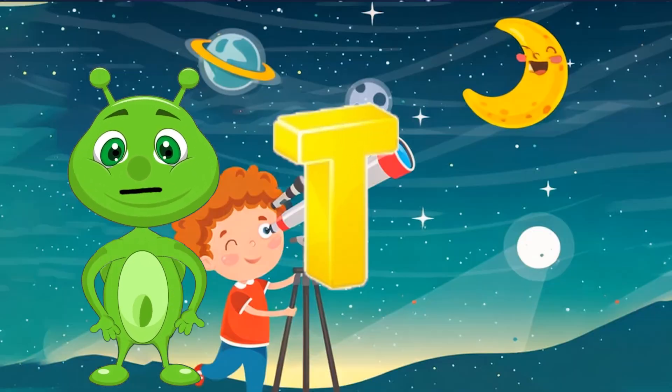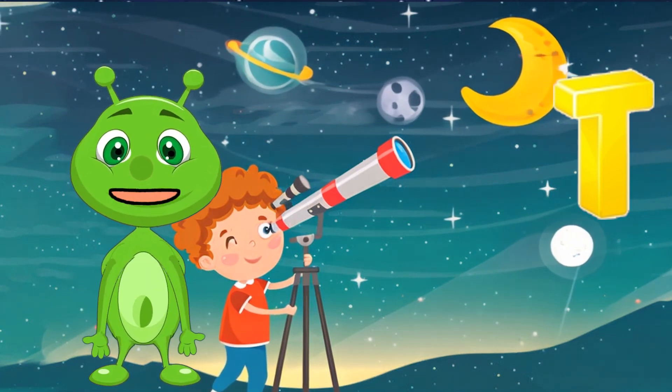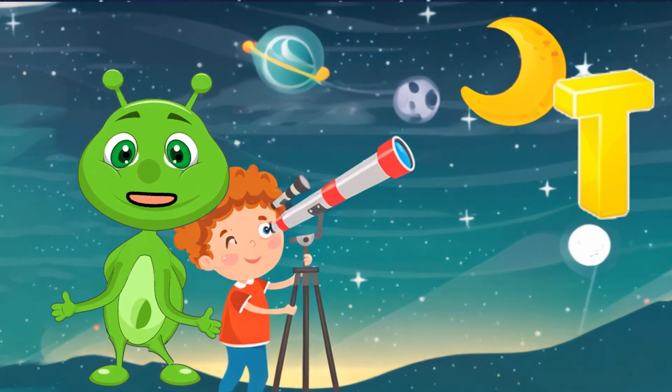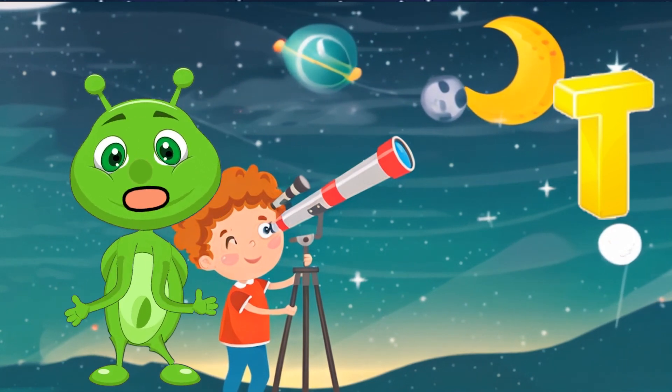T is for Telescope. Telescopes are instruments that help us see distant objects in space. They come in many types, from small backyard telescopes to giant observatories.